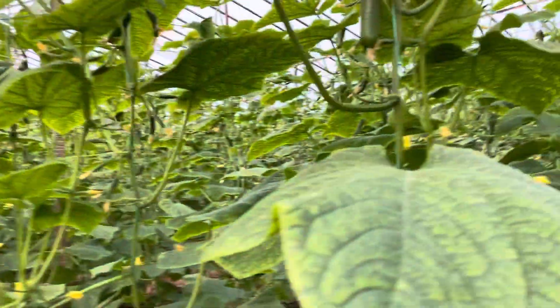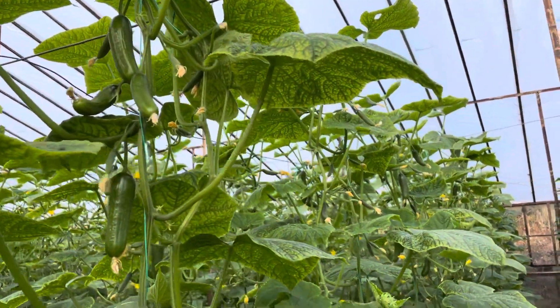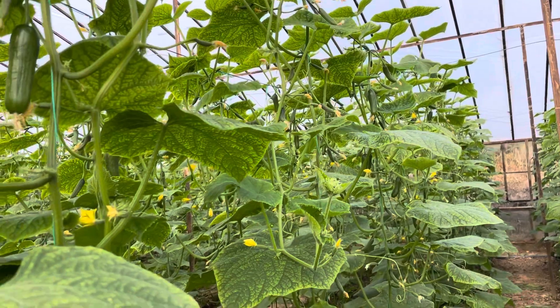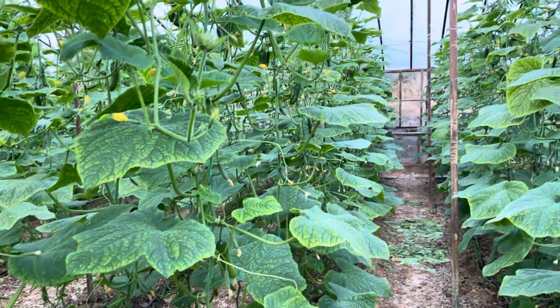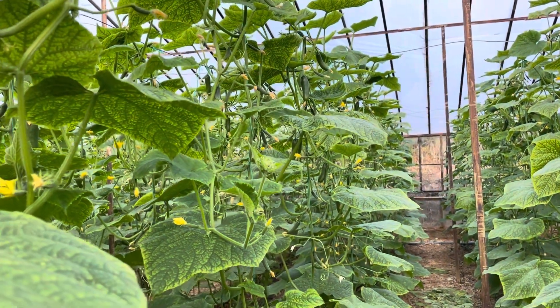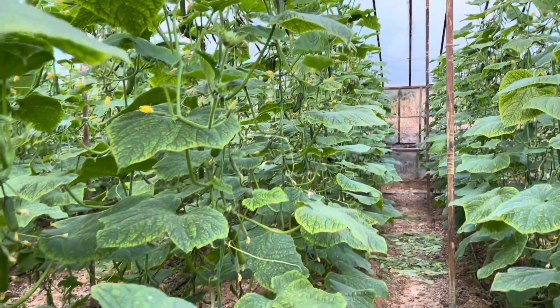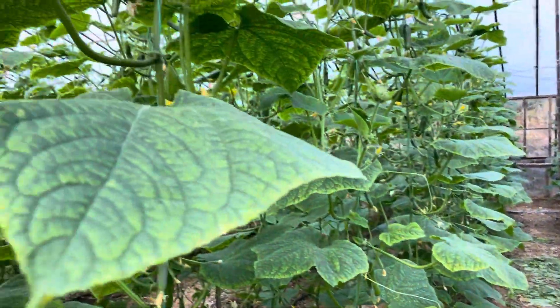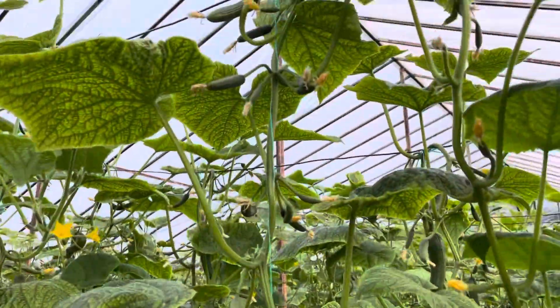Beyaz sinek, afid, trips gibi insektisit böcekler bu virüsü seramıza taşır. Bunun taşınabilmesi için de seramızın dışında, çevresinde yazdan kalma eski ilaçlanmamış patlıcan, biber, bamya, kabak ve benzeri bitkilerin olması gerekiyor. Bazen seramıza çok yakın olması şart değil; yüzlerce metre ilerinde olması bile bunun için yeterlidir.